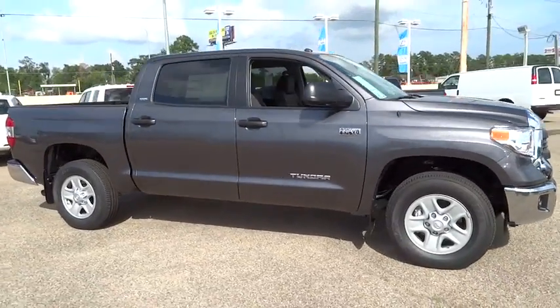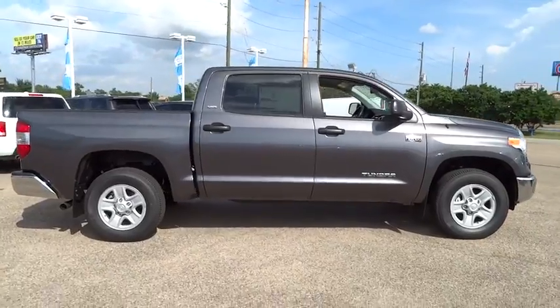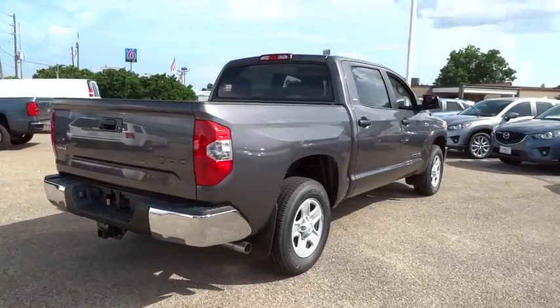The 2014 Tundra. Tundra has a number of unique features useful for those using it as a work truck, including extra large door handles, a deck rail system, and an integrated tow hitch.